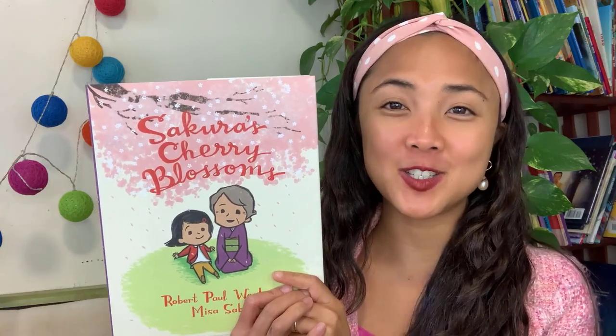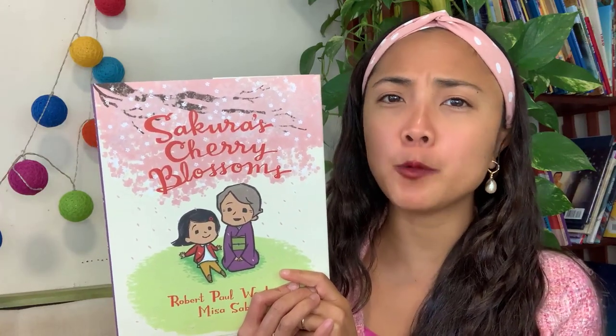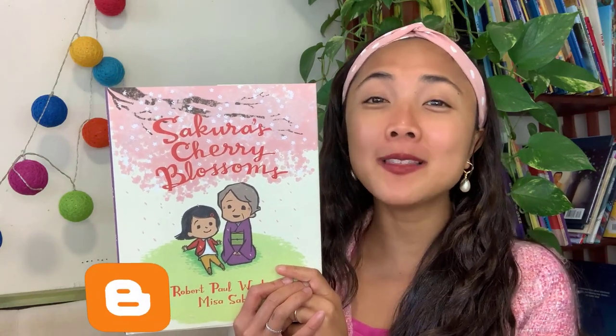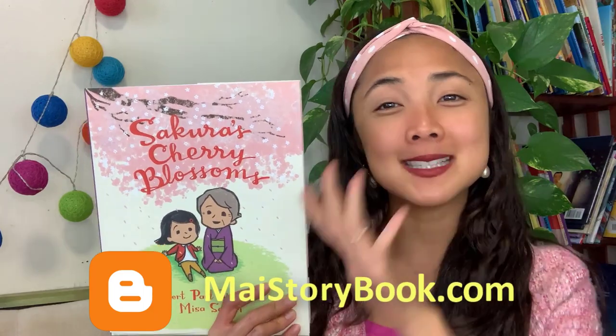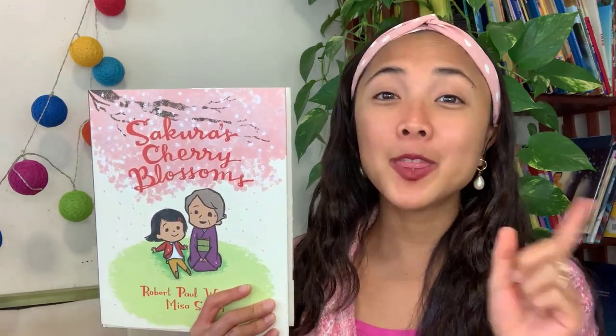There are so many amazing books to share, my friends, and if you are curious about what we have already read or what we will be reading next, you can check out the full read aloud lineup on my blog. There is a link in the description down below so you can see the full list of books we will be sharing. Otherwise, just stay tuned here on YouTube to see all the reading adventures coming up this month.